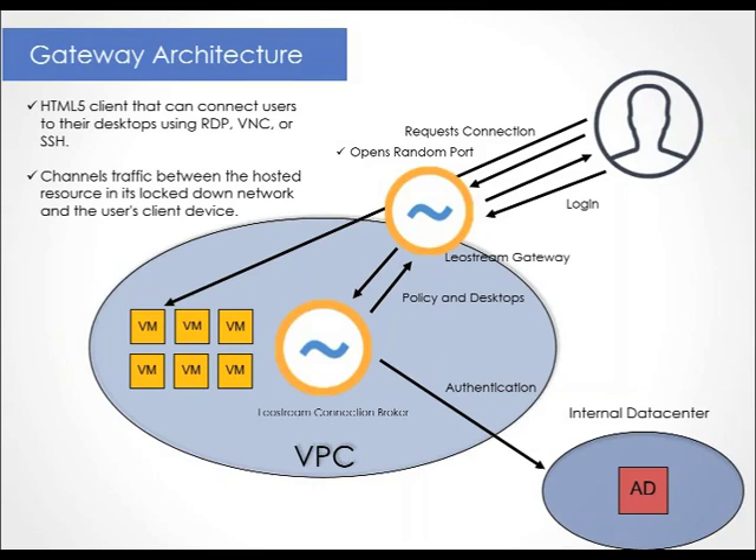At this point, the remote VM's operating system also authenticates the user, and the user is logged in and connected to their remote machine. When the user logs out or disconnects from their remote desktop, the LeoStream gateway closes the port, once again blocking access to that VM.